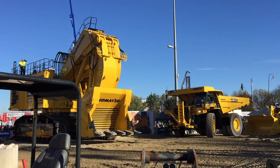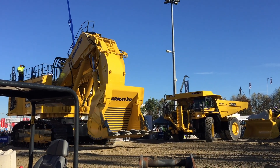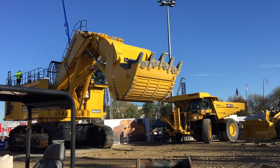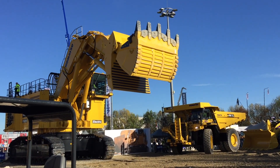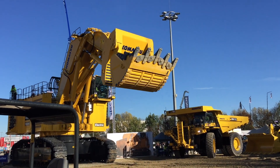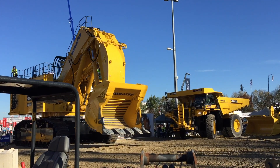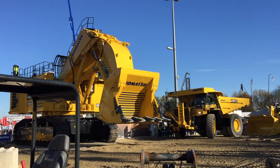What we have here is a 400-ton mining excavator that was developed as well as manufactured in Düsseldorf. Right here at Bauma, what we're showing you is the electrically powered version, of which Komatsu has already sold 370 units worldwide.